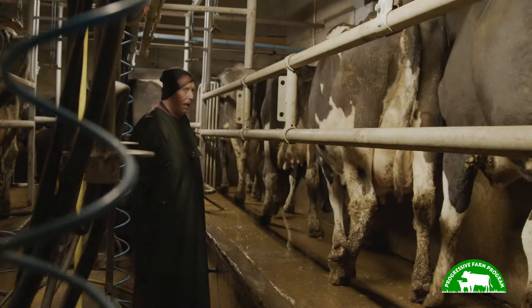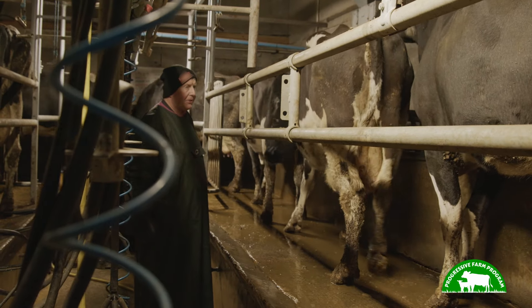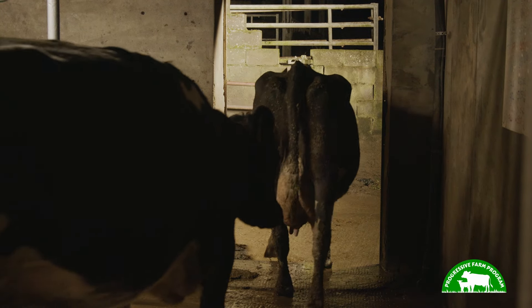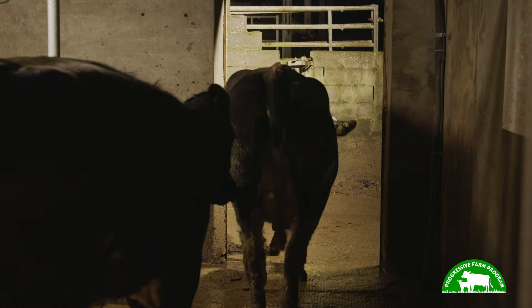The main reason we do milk recording is to obviously keep track of the production of the cows, but mainly the key advantage I see in it is identifying high somatic cell count cows or problem cows that we need to deal with or cull. The main advantage when it comes to selective dry cow therapy is that, based on the milk recording results, we will select which antibiotics are used for drying off — or none at all.